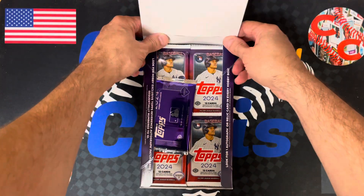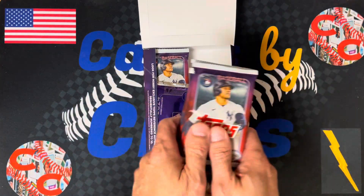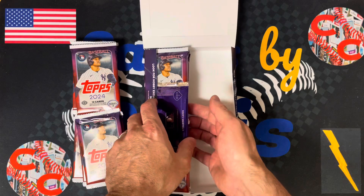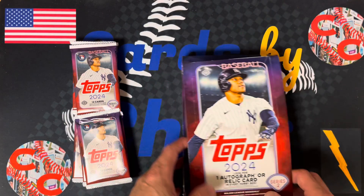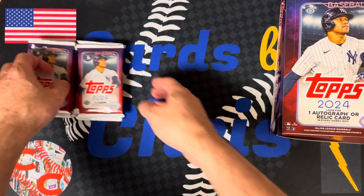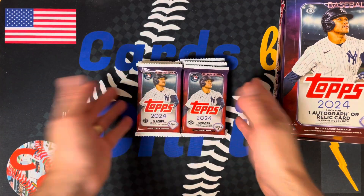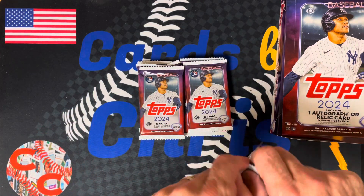There are 20 packs in here. We'll do the right 10 packs in one video, and we'll do the box topper and the left 10 packs in the next video. Definitely hit that notification bell so you can see when I post the videos. I'd love to get one of the short prints. Let's see what we got.